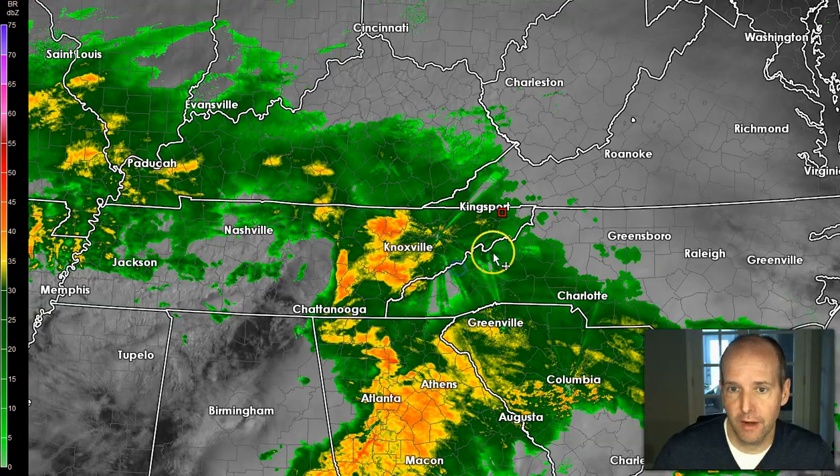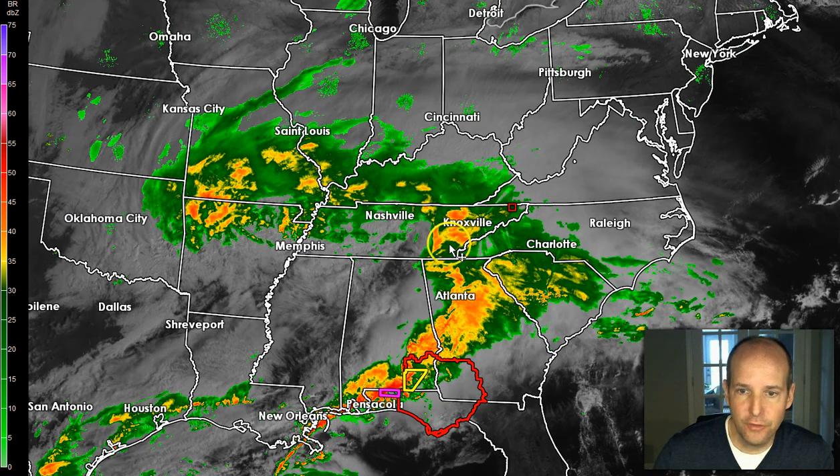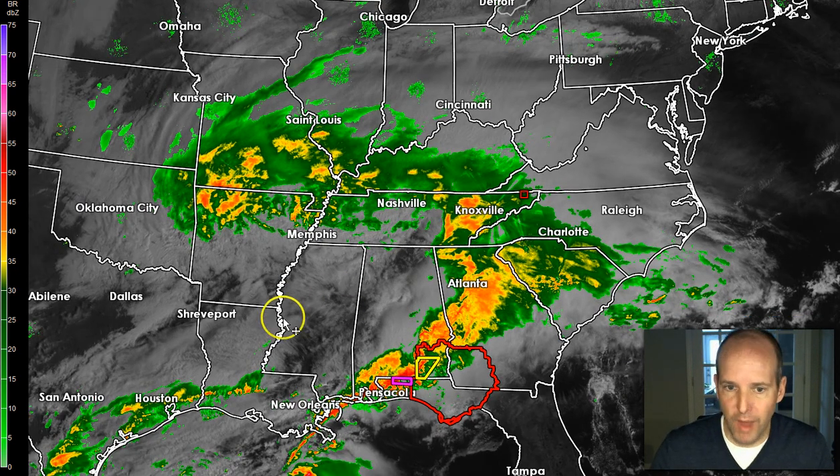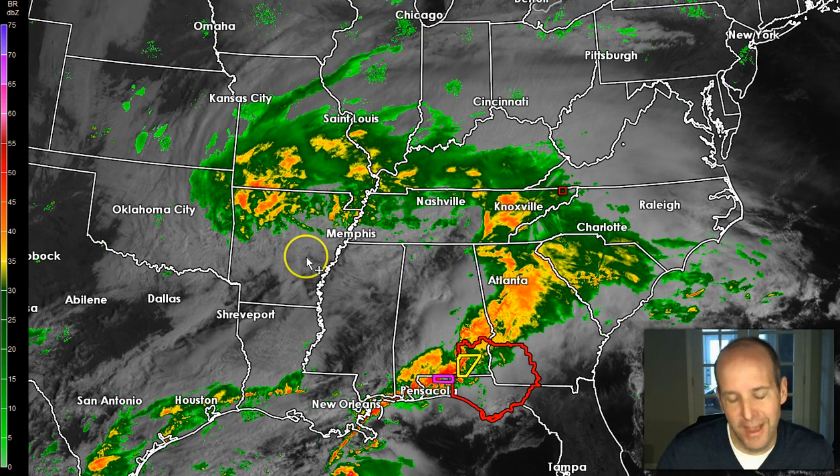That's a given. Looking at the radar here, I've highlighted where Bristol is — that red box there. A lot of people are wondering whether this dry slot, which is this little area of dry air down to the south, is going to punch in and dry things out.